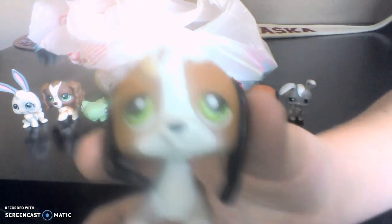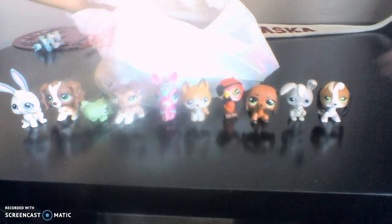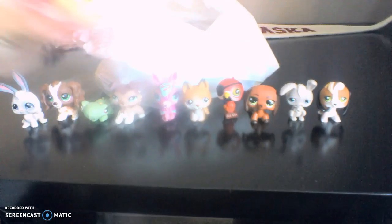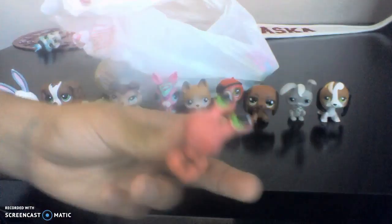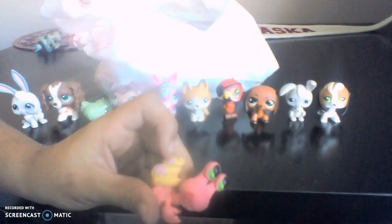So this one is kind of like a half-hound of some sort. It has green eyes. It looks kind of like a boy but I'll probably use it as a girl. Next up is a hermit crab. It has green eyes, it's pink and it has like a beige-ish yellowish shell with purple flowers.